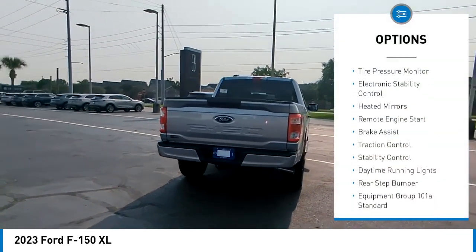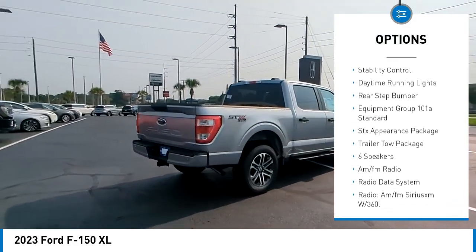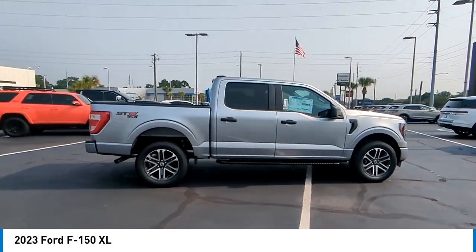Four-wheel drive, tire pressure monitor, electronic stability control, heated mirrors, remote engine start, brake assist, traction control, stability control, daytime running lights, rear step bumper.